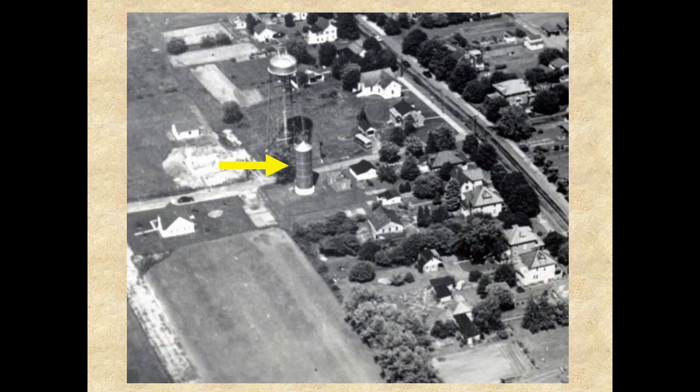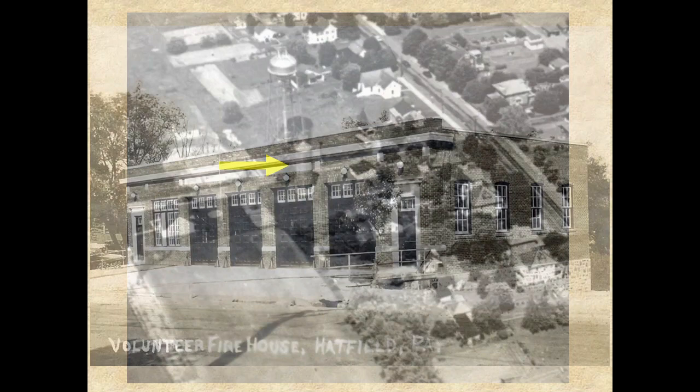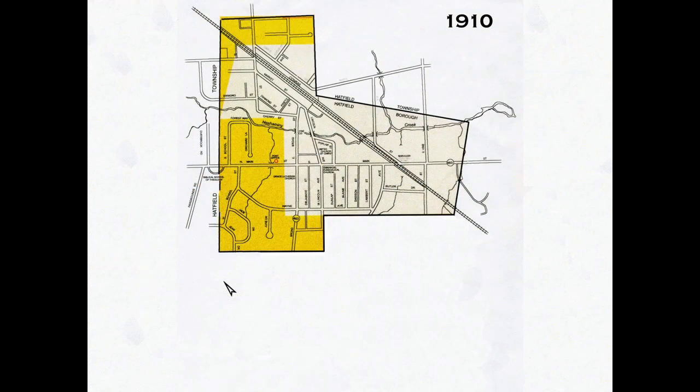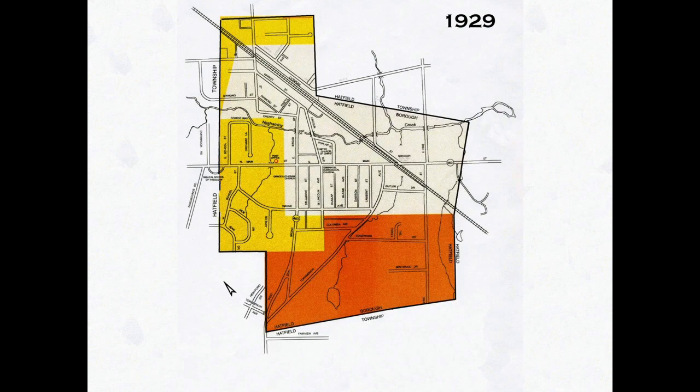A 90,000 gallon standpipe water storage tank was also constructed off of West Broad Street. In September 1925, after 27 years of meeting in Knipe's Hall, borough council accepted an offer from the Hatfield Fire Company to use their new station as their meeting place. In 1929, at the landowner's request, additional township property was annexed into the borough as shown on this map.